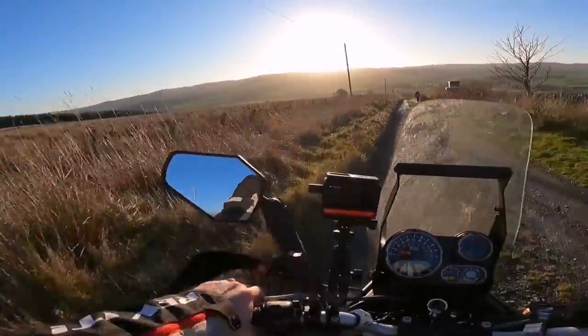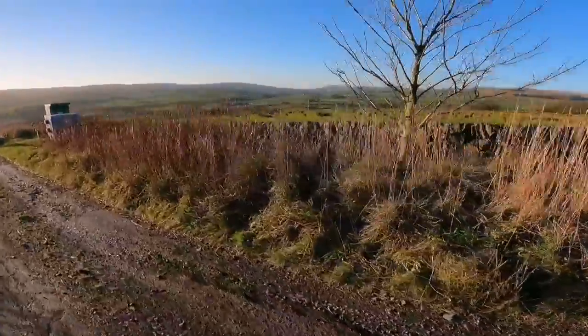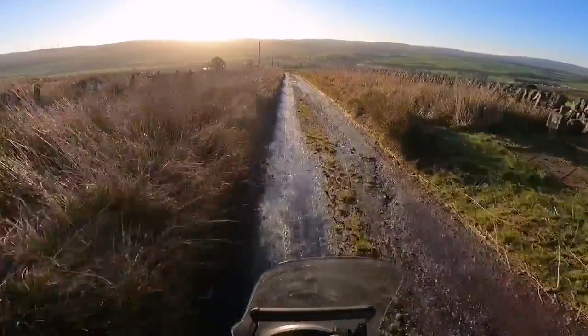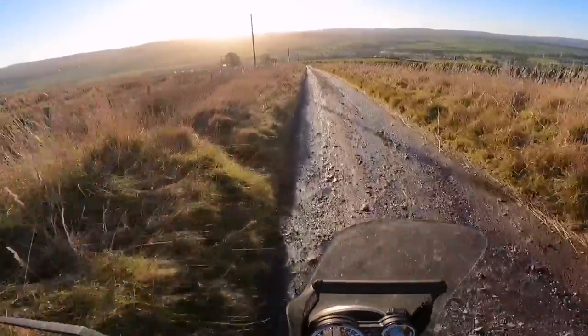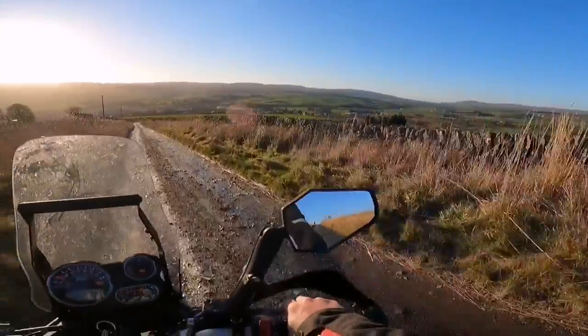I came up here because I've never been up here before, but it also gives a great vantage point to the Nith Valley. There's a lot of ice here actually — you might not be able to see it very well, but yeah, maybe you can.